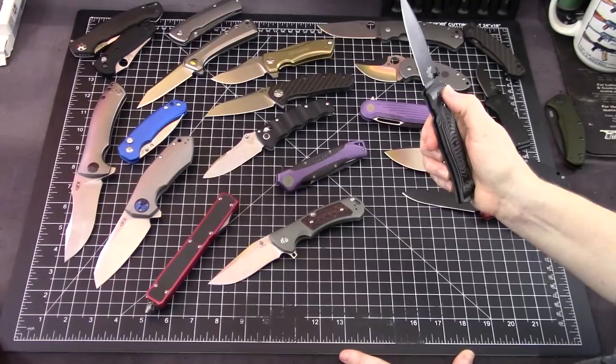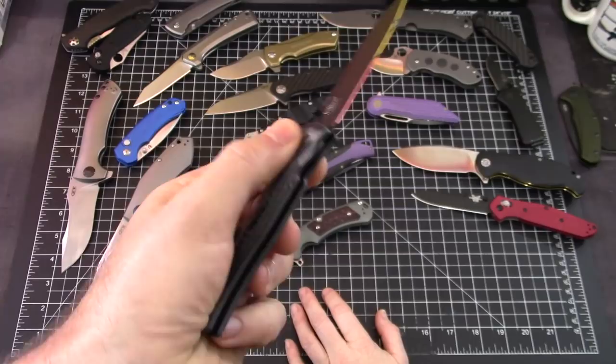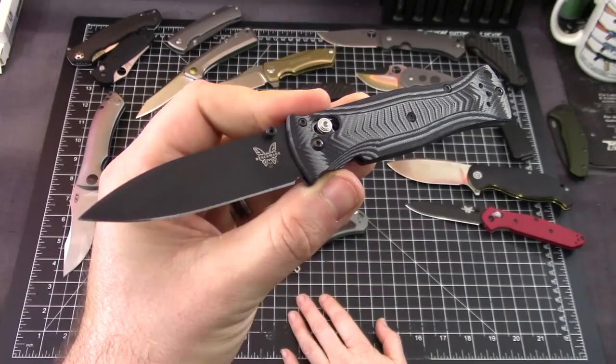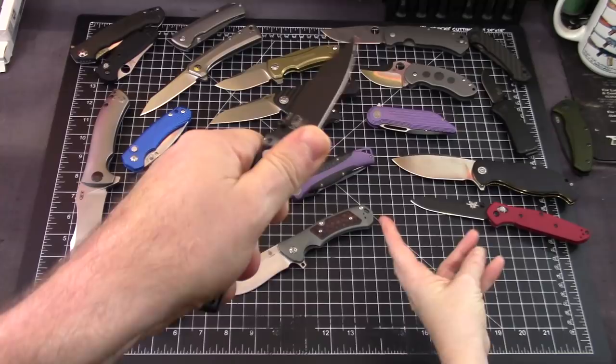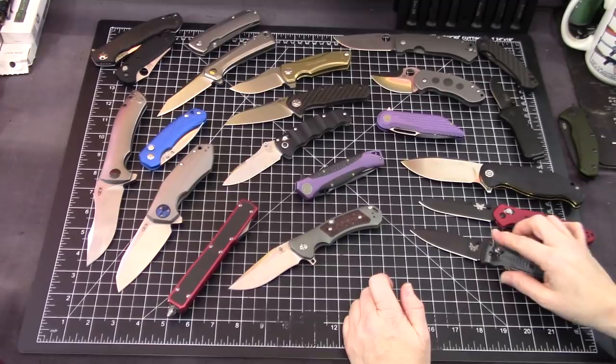The Benchmade 531 Pardue — we just talked about it the other day and it is discontinued. Before the Bugout, you had the Pardue — the 531 or the 530. These are awesome. The whole story with any of these knives is: if you find them and you love them, you should get them before they go away forever.